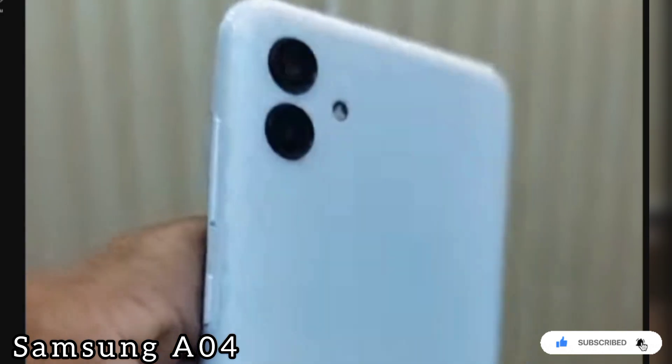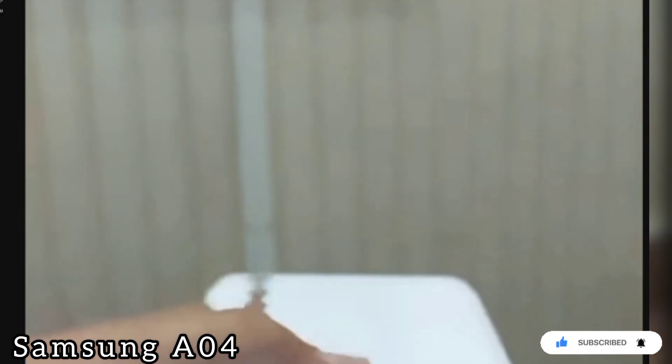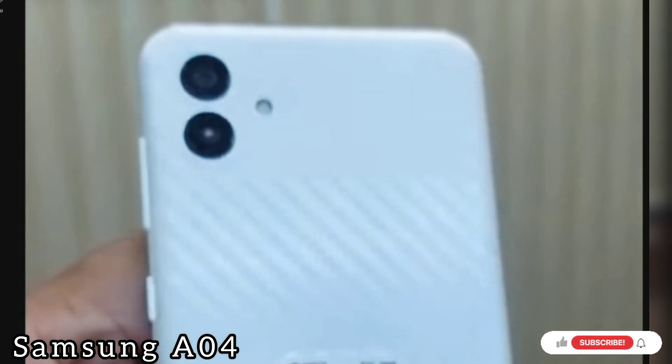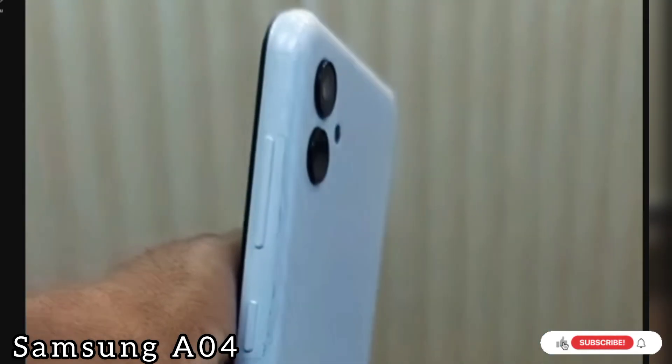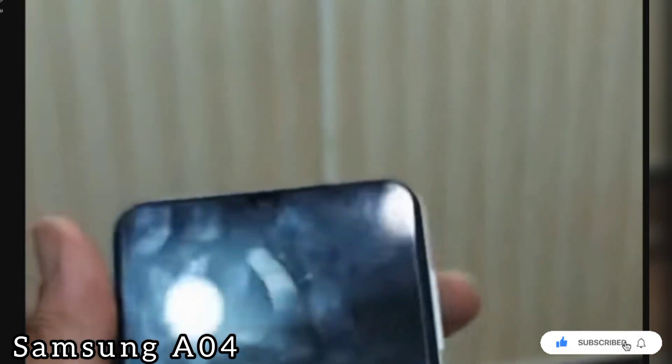Samsung Galaxy A04. This smartphone has 3GB RAM, 64GB storage memory, 50MP camera, and $30.